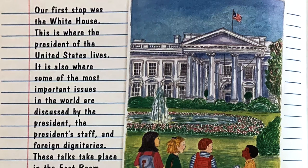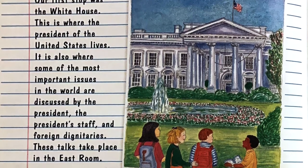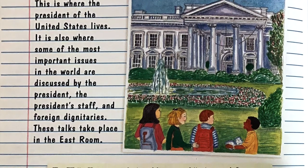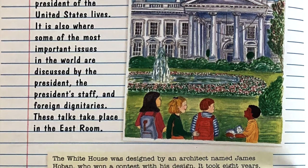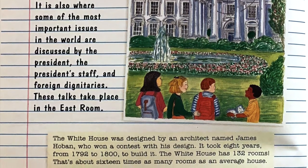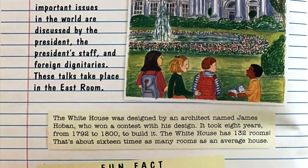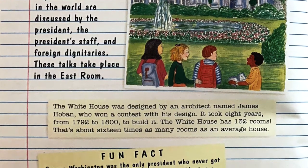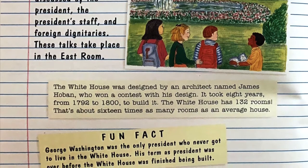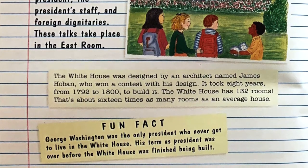Our first stop was the White House. This is where the President of the United States lives. It is also where some of the most important issues in the world are discussed by the president, the president's staff, and foreign dignitaries. These talks take place in the East Room. The White House was designed by an architect named James Hoban, who won a contest with his design. It took eight years, from 1792 to 1800, to build it. The White House has 132 rooms — that's about 16 times as many rooms as an average house. Fun fact: George Washington was the only president who never got to live in the White House; his term as president was over before the White House was finished being built.